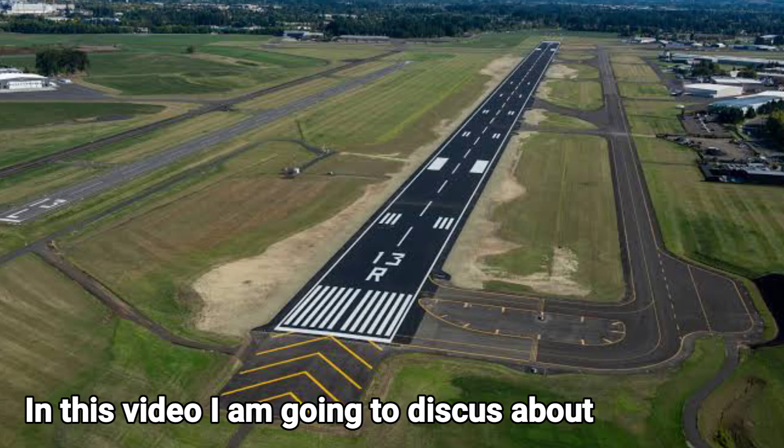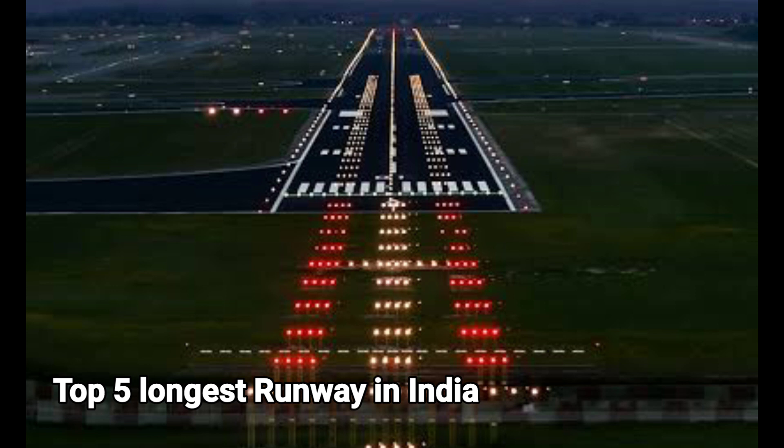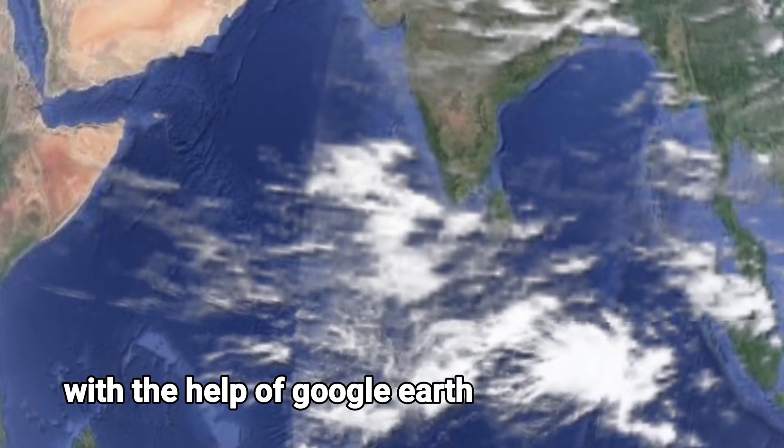Hello and welcome back. In this video I am going to discuss the top 5 longest runways in India with the help of Google Earth, so sit back, relax, and enjoy the video.